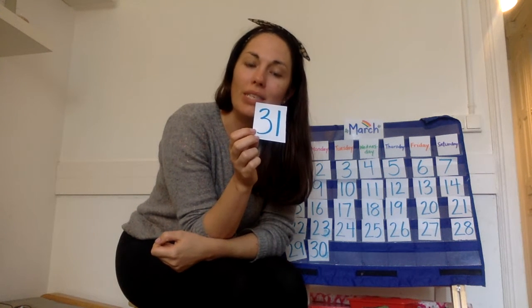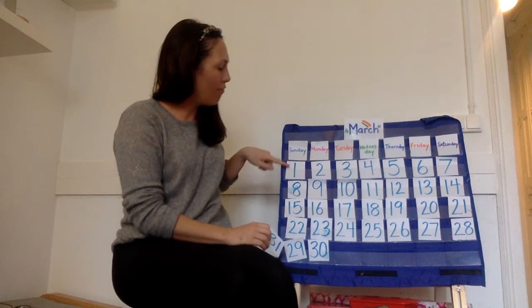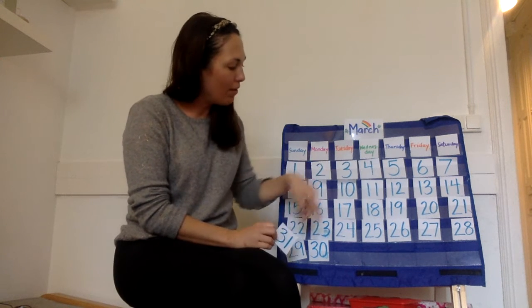I know this number says 31, but when we're talking about the date, we usually say 31st. Just like at the beginning, we'd say 1st, 2nd, 3rd, 4th, 5th.